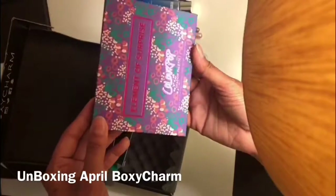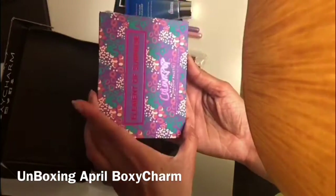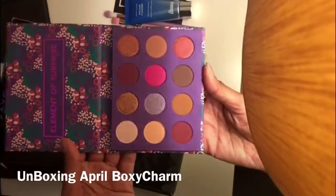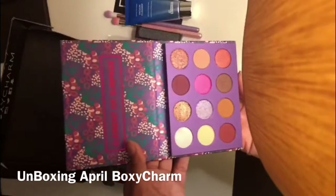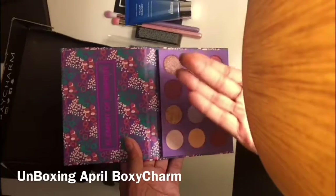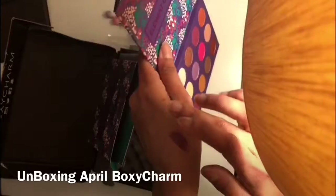And this last one is the ColourPop eyeshadow palette — and it's beautiful. That's very pretty!